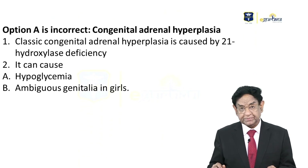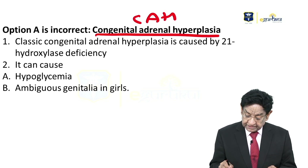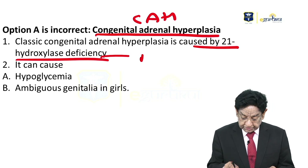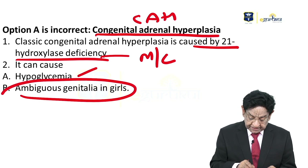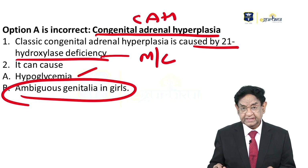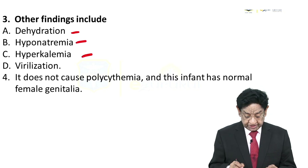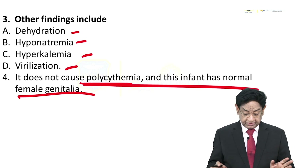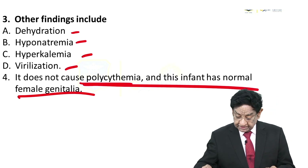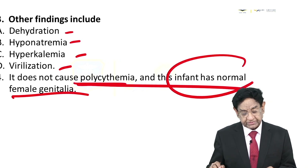Looking at the other options: Option A — congenital adrenal hyperplasia (CAH) — is caused by 21-hydroxylase deficiency, the most common cause of CAH. It can lead to hypoglycemia and ambiguous genitalia in girls. Other findings include dehydration, hyponatremia, hyperkalemia, and virilization. It does not lead to polycythemia, and infants have normal appearance. In our patient, genitalia is normal, so this is not a case of CAH.